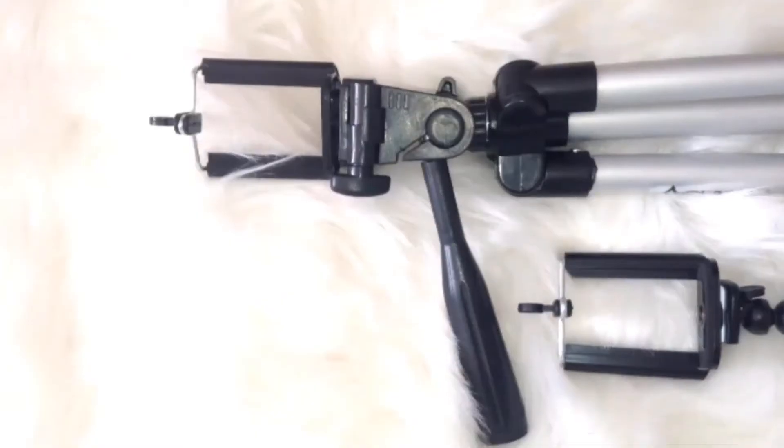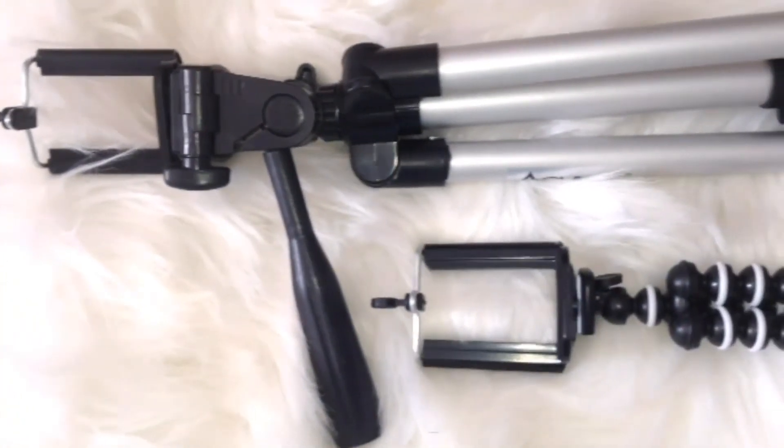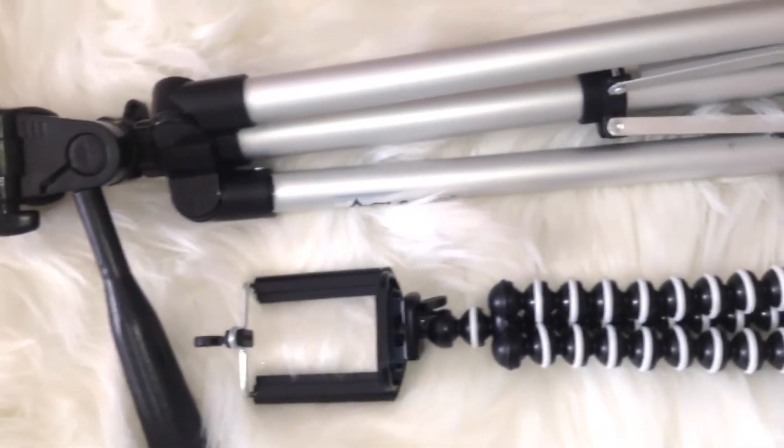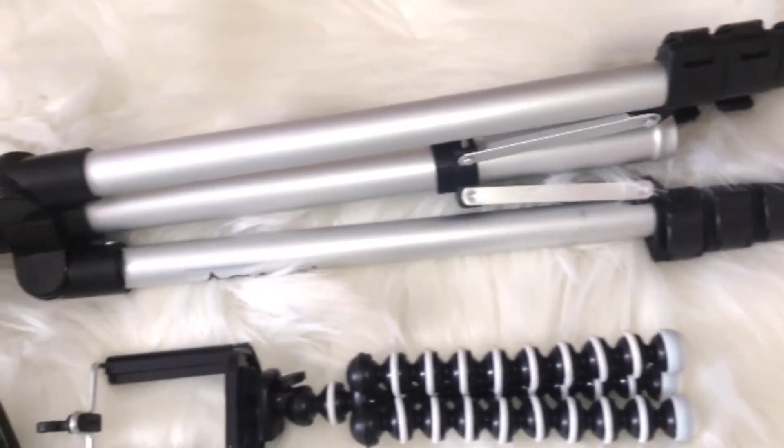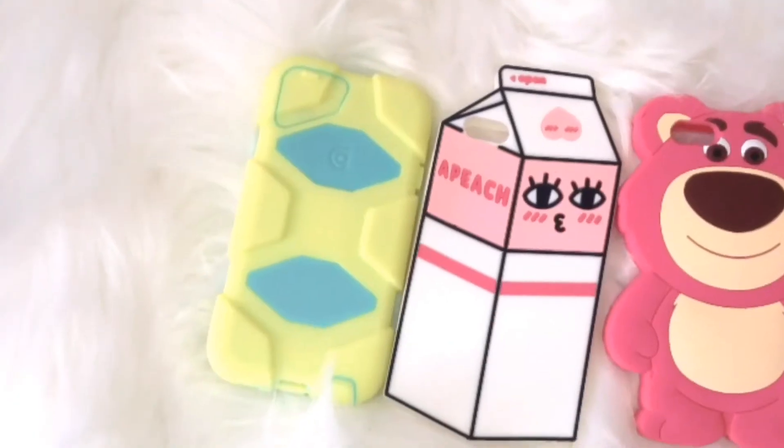Here I just have my giant tripod with my other smaller one right there. I love these tripods — I use them for on the go, and honestly they just make my videos look so much better.